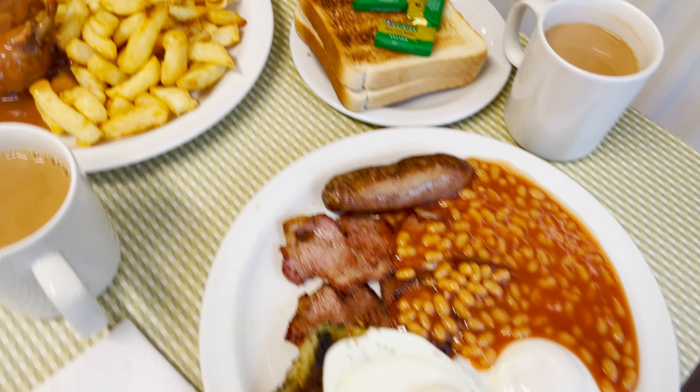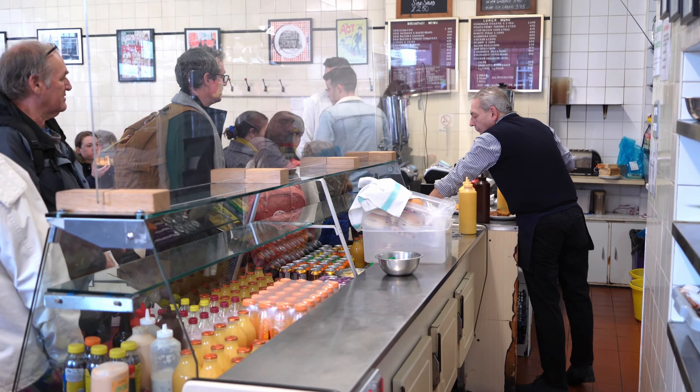Hello everyone, David here. Today I'd like to talk about one of my favorite places in London, the Regency Café. It serves typical British cuisine in a kind of classic 1940s, 1950s Art Deco style. I want to go into its history a little bit and just try and find out what makes it so popular. Let's go.